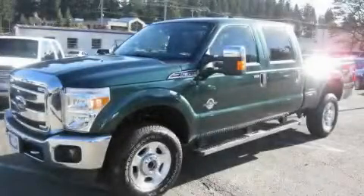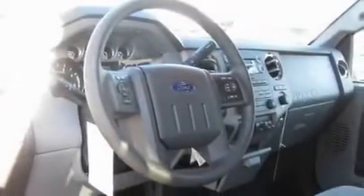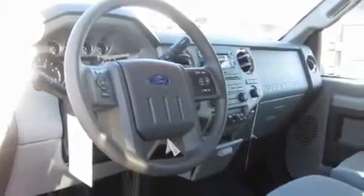This is a brand new 2011 Ford F-350. Whether hauling, commuting, or towing, this truck is the right one for you.